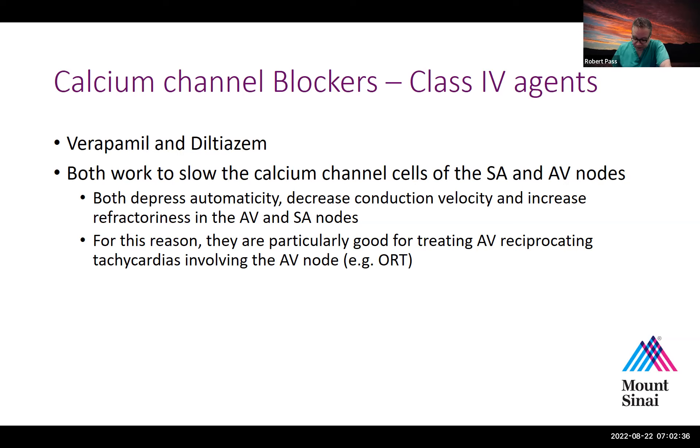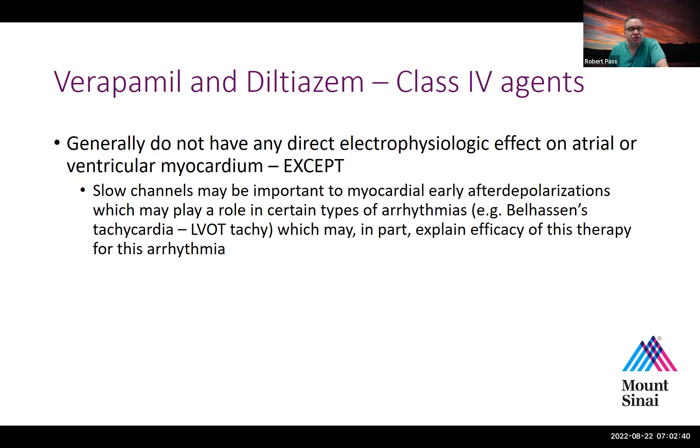It's still reasonable, particularly for an altered patient. Generally, verapamil and diltiazem do not have direct electrophysiologic effect on atrial or ventricular myocardium, except that slow channels may be important to myocardial early after-depolarization, which may play a role in certain arrhythmias such as Belhassen's tachycardia — a form of left ventricular outflow tachycardia — which may explain why calcium channel blockers can be effective for this type of arrhythmia.